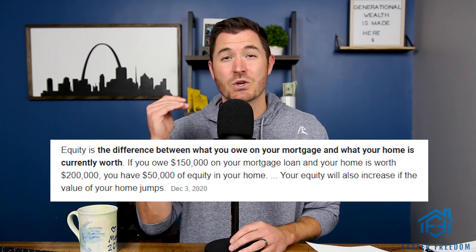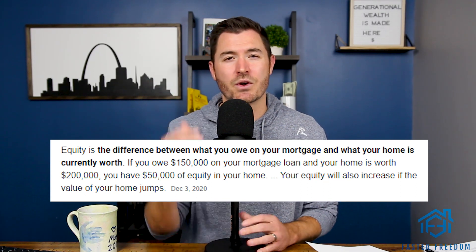Two key words there: distressed and discount. The only way you're going to buy houses cheap enough so that you don't have to use any of your own money is getting them at a discount because they're distressed. In this video, I'm going to go over ways to do that. You need to understand that if you don't want to use any of your own money, you have to buy deals deep enough so that there's equity — the difference between what you're going to owe on the property and what it's worth.